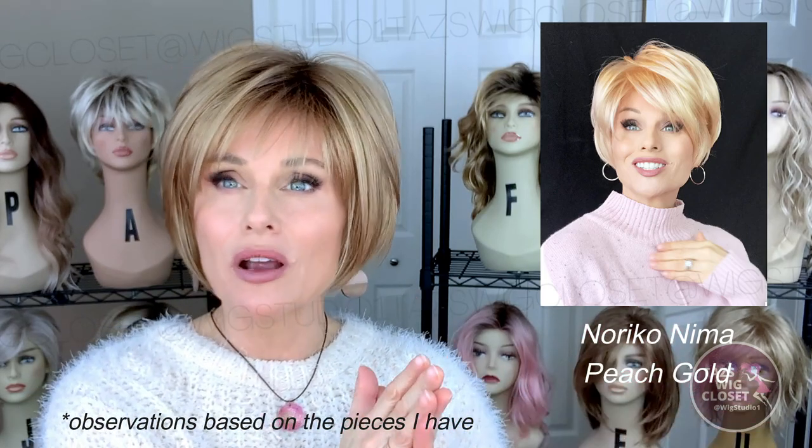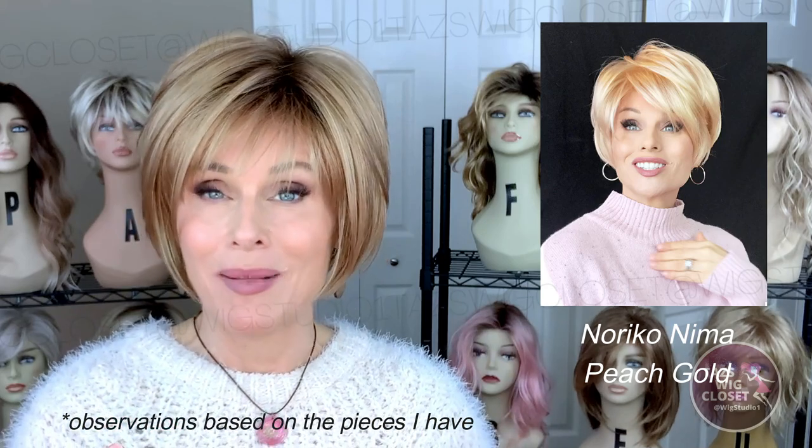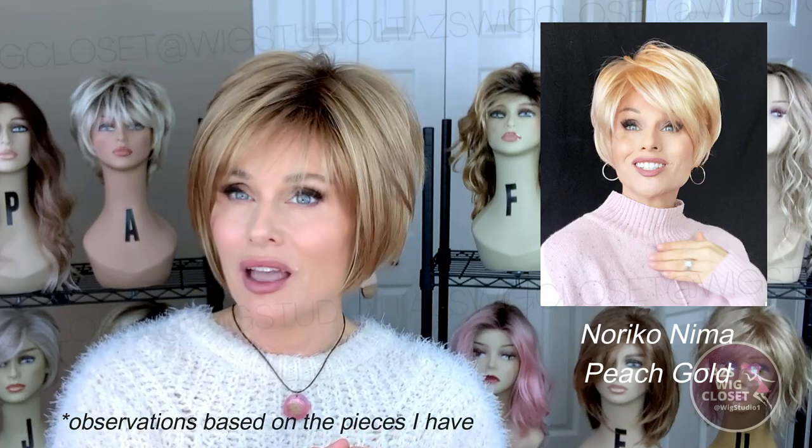There's a nice light density on this style and you will find some permatease — quite a lot of it, as you would expect. For comparison, the Nima style by Noriko is very similar to this. Nima has a little longer fringe, a thicker density, and more permatease compared to Meadow. I really love the way this is done — just the right amount of permatease in all the right places. It gives you the ability to get some lift at the top and the crown. Those who are permatease and lift averse might want to avoid this style.